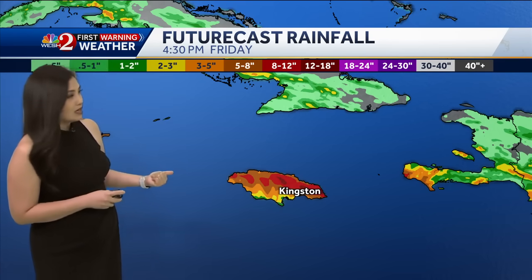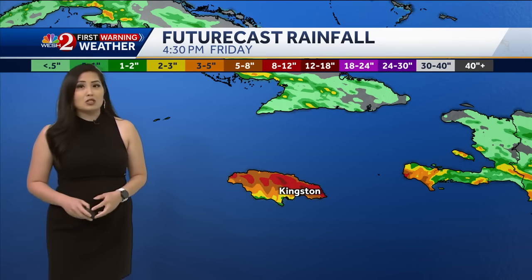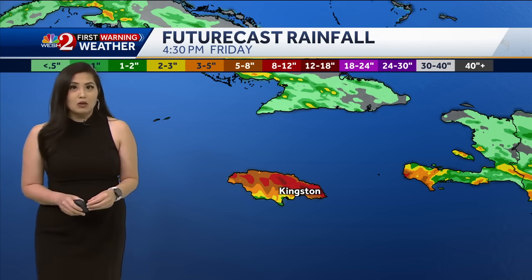One of the biggest impacts we could see with Jamaica, on top of the winds, will be the rainfall. Look at how much rain they could see from Beryl — upwards of a foot of rain in some mountainous terrains, and we could see some flooding with this. So we're watching this very closely. I'll show you the wind impacts with Beryl and a closer look at our forecast here at home coming up in just 15 minutes.